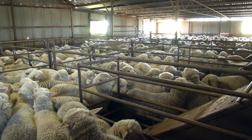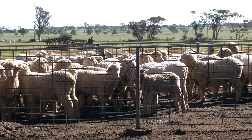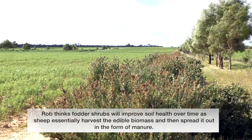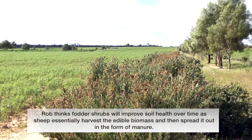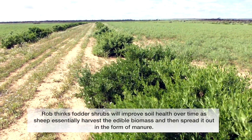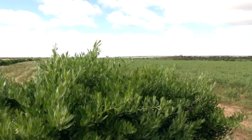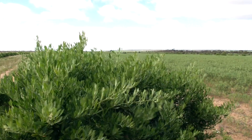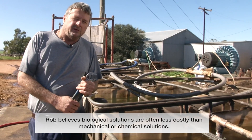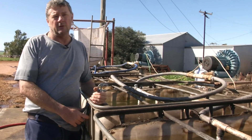Sheep have benefited in wool production, lambing, and general health. We've also been planting a lot of saltbush and rugodia, which helps them during the summer months and during lambing — providing extra calcium and trace minerals in their diet. Currently I've got a trial to test the effect rugodia has on intestinal parasites in sheep, which could also reduce worm burdens during dry periods.